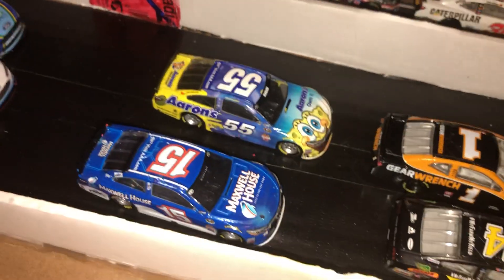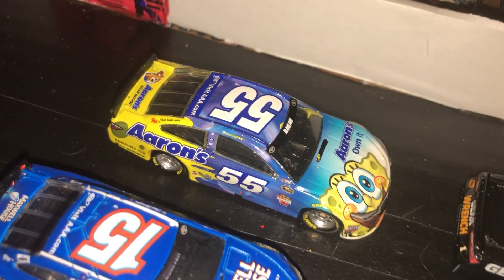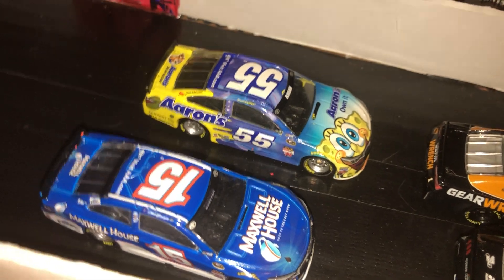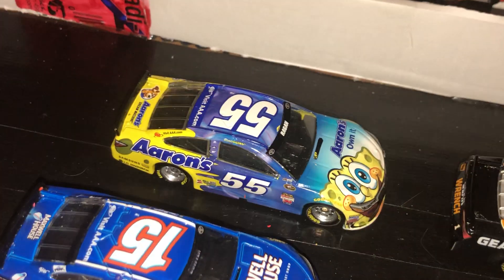Right here we have two of my favorite cars in my collection. We have the SpongeBob David Ragan from Michael Waltrip Racing - love that car. Then we have a Clint Bowyer for Michael Waltrip Racing as well, the Maxwell House. I got both of these for like four dollars on eBay. It's pretty cheap, so I had to take advantage of that - especially for that David Ragan car. Every time I look for that car it's always expensive for some reason.